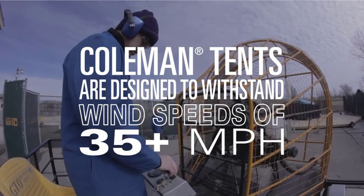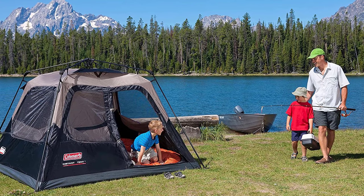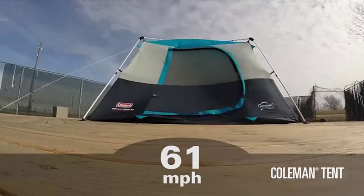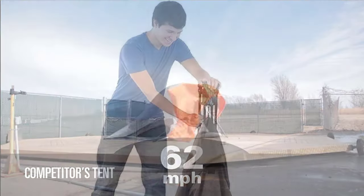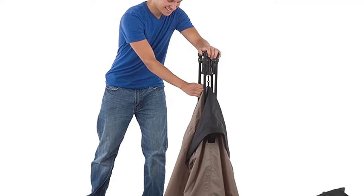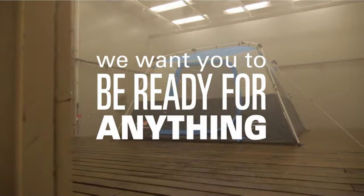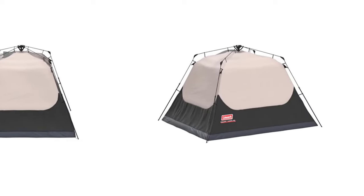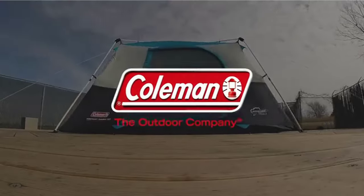Constructed with rugged Polyguard 2X double-thick fabric, this tent is built to withstand the rigors of the outdoors for reliable, long-lasting use. The tent measures 8 by 7 feet with a 4 foot 11 inch center height, providing plenty of space for up to 4 campers and a queen-size airbed. When it's time to pack up, the tent easily fits into the included expandable carry bag, complete with a rip strip for easy packing. The Coleman 4-Person Cabin Tent with Instant Setup is the perfect choice for campers who want a quick and easy tent without sacrificing quality and durability.